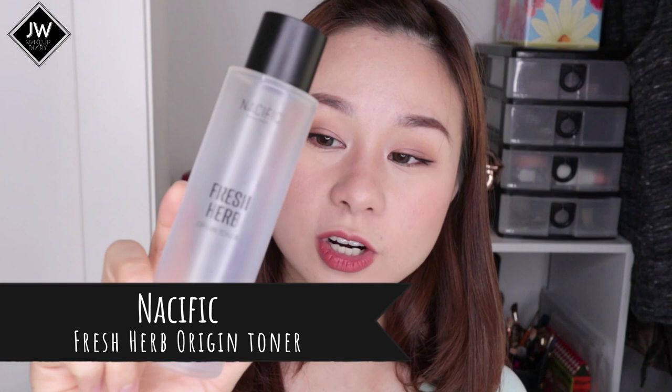Another toner I've really loved is the Nasific fresh herb origin toner. It's honestly completely empty and I was really sad about that. I'm still going to repurchase this because it's truly one of the products that has been instrumental in bringing my skin back to its natural state.